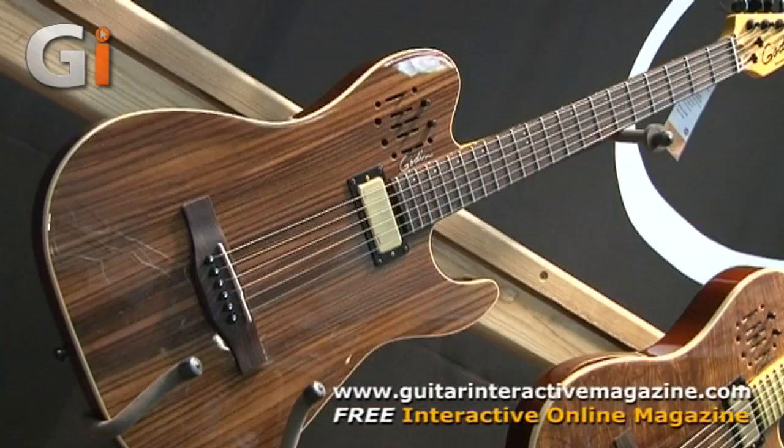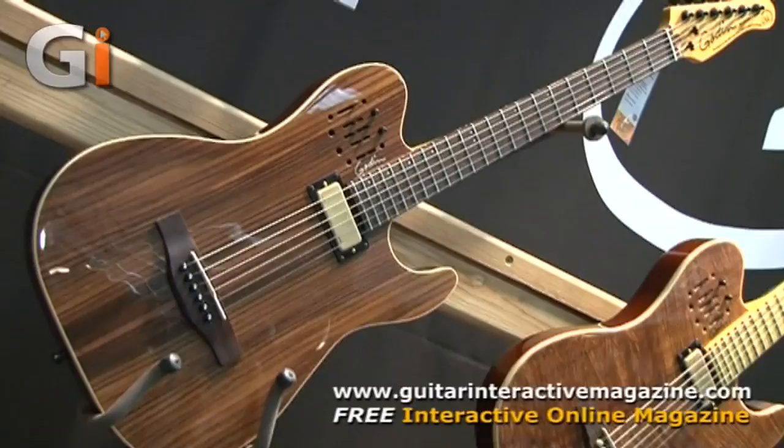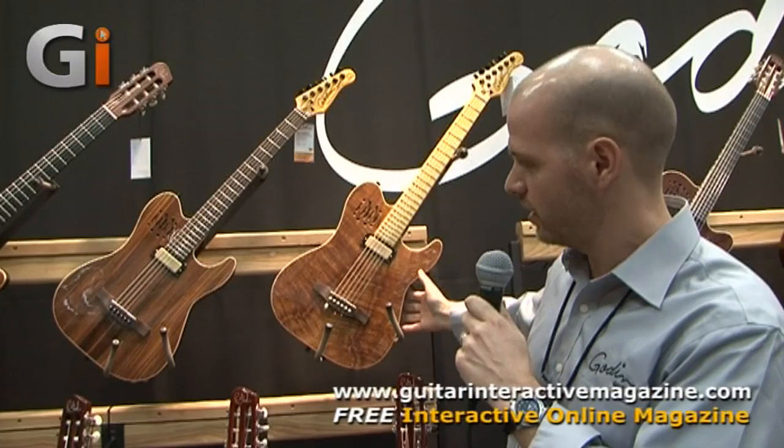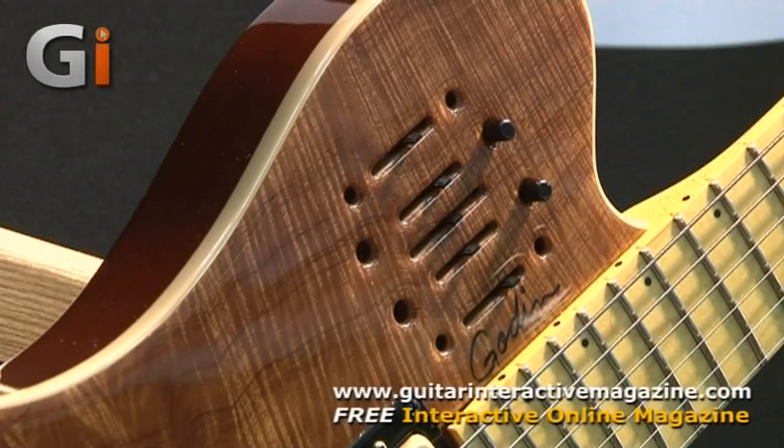As you'll notice, the figure in the tops — we have a Koa version, a really beautiful Koa Acousticaster, and a Rosewood version as well. Both are available with either a Rosewood or Maple fingerboard. The bodies are mahogany with a cedar top, and on top of the cedar we have these figured leaf tops. We're really proud to be showing these this year for the 40th anniversary.